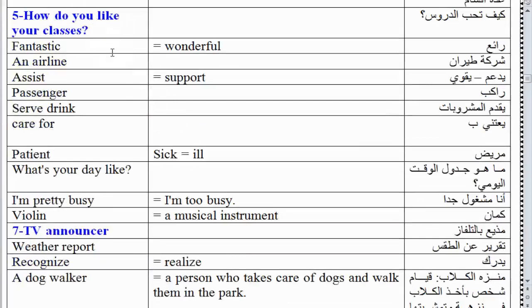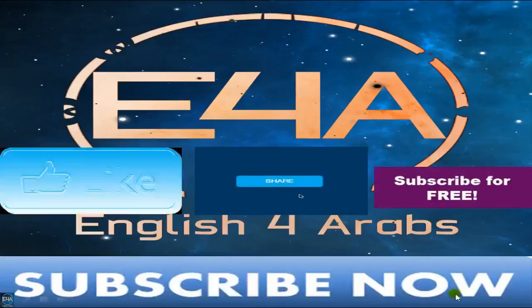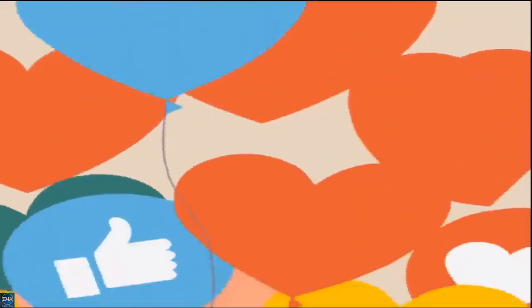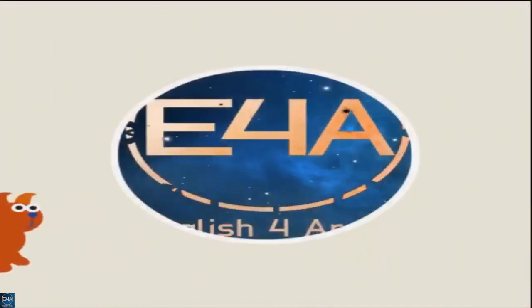Exercise 5 vocabulary: how do you like your classes? Fantastic, wonderful. An airline. Assist: support. Passenger. Serve drinks. Care for. Patient: sick/ill. What's your day like? I'm pretty busy. Violin: a musical instrument. This is the end of the vocabulary review for Unit 2, first part. Share videos - it's a community, we're all doing this together.